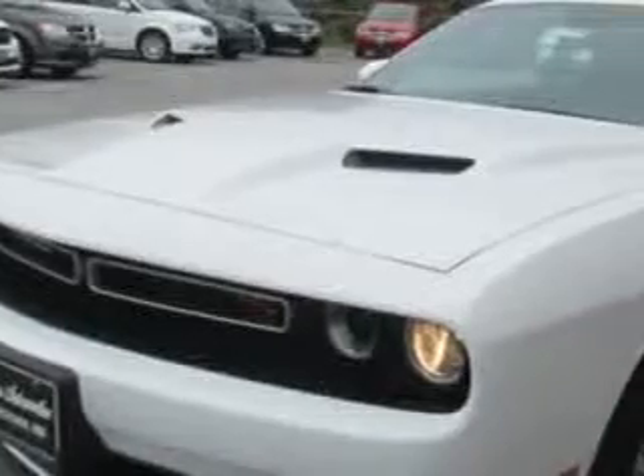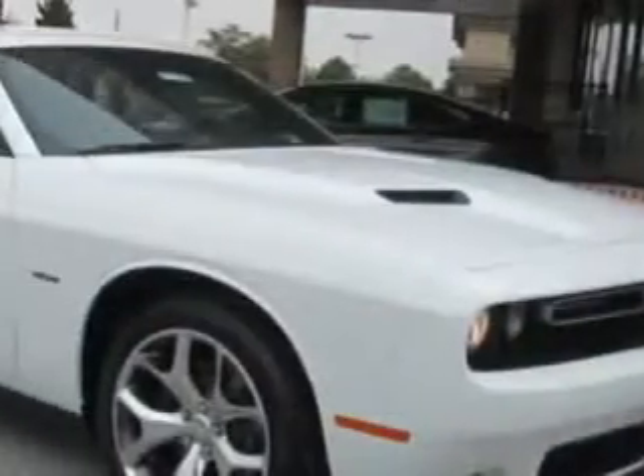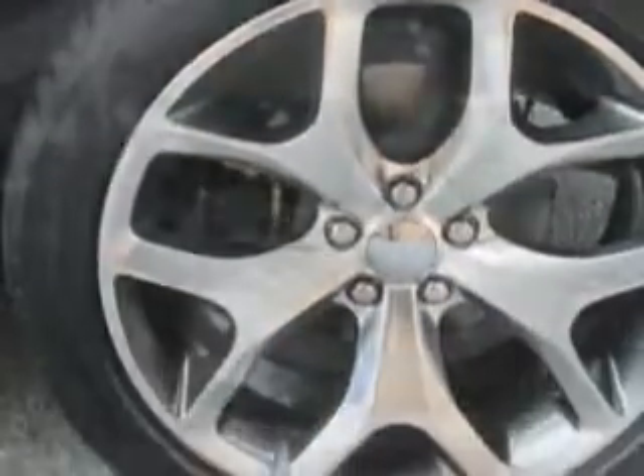Check out this bright white 2015 Dodge Challenger Coupe, equipped with an 8-cylinder engine. Enjoy this great car with features like rear defogger, Uconnect satellite communications, lockout button, and much more. Enjoy the drive and have peace of mind in this 2015 Dodge Challenger.